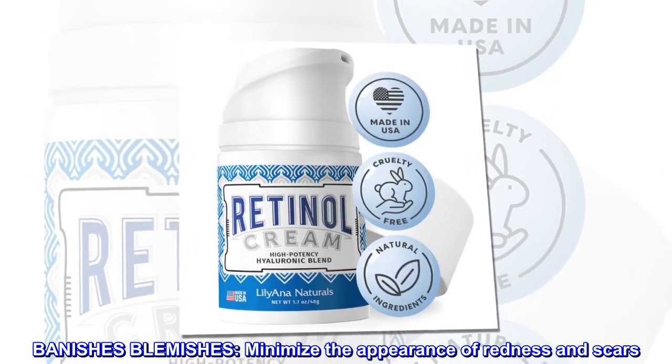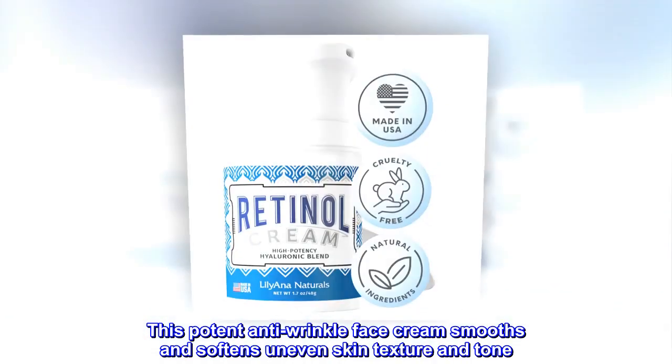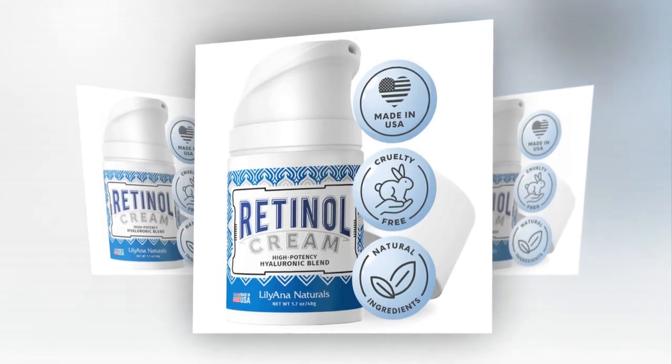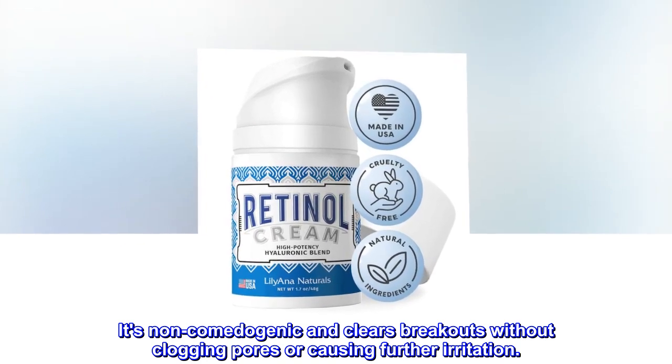Banishes blemishes. Minimize the appearance of redness and scars. This potent anti-wrinkle face cream smooths and softens uneven skin texture and tone. It's non-comedogenic and clears breakouts without clogging pores or causing further irritation.